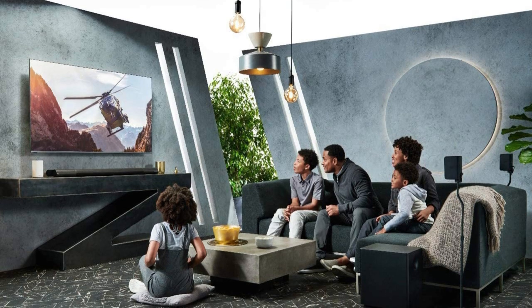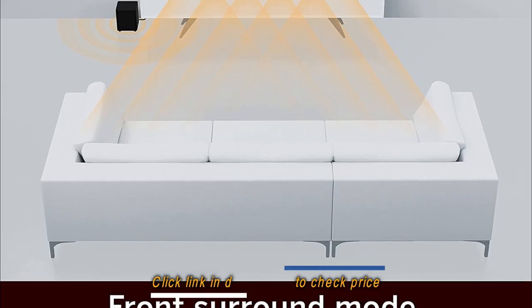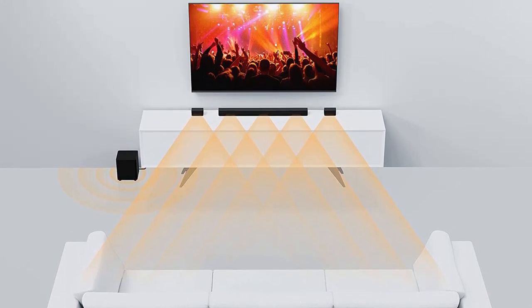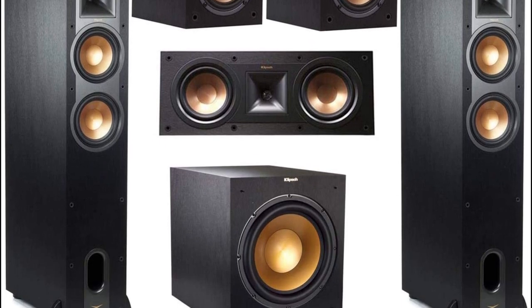That's our list of the 5 best home theater systems that we would like to introduce to you. For more detailed information about these products, please visit the link in the description of this video. And don't forget to like and subscribe to our channel — you will receive our latest videos. Thank you.